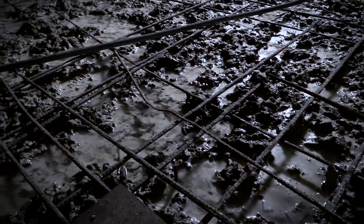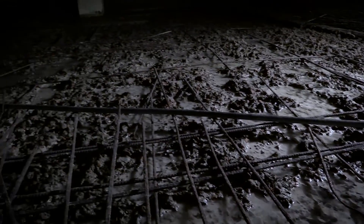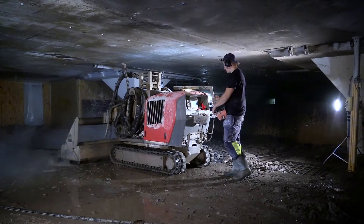The concrete in the parking garage is suffering from expanding rebars and has to be repaired. Due to the location on top of one of the city's largest shopping malls, conventional methods like loud jack hammers weren't possible.